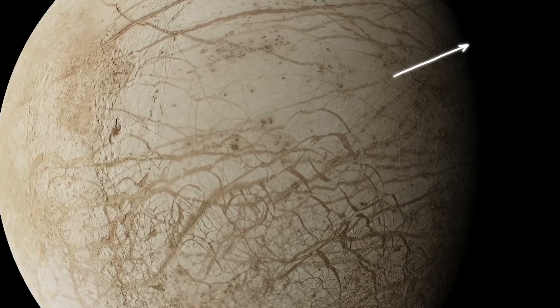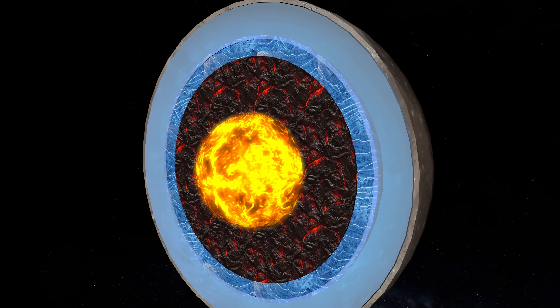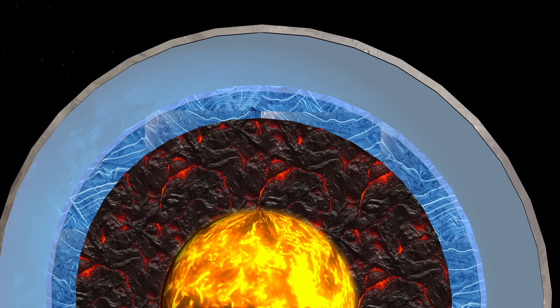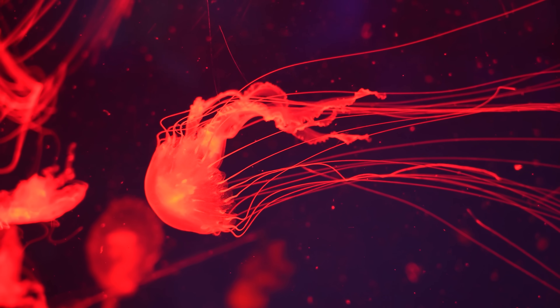Incidentally, we've already debated whether there is life on Europa in another video. Similarly, while the existence of a subsurface ocean on Ganymede is supported by several lines of evidence, the exact properties of this ocean — such as depth, composition, and ability to harbor life — are all still the subject of ongoing research and debate.